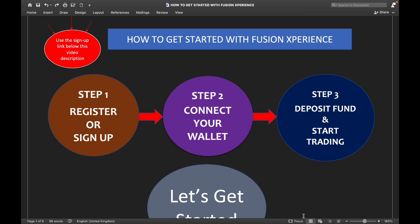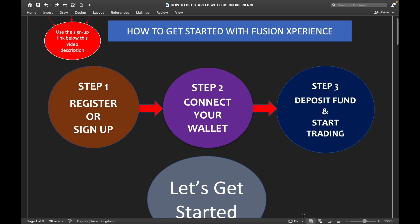Step One of my video series, which is the one you're watching now, is how to register or sign up. Then Step Two will be how to connect your wallet, and Step Three will be how to deposit your funds and start trading. Let's dive right in!